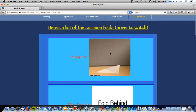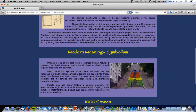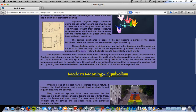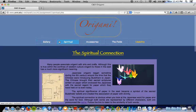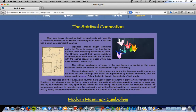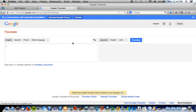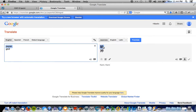How do you pronounce the word paper in Japanese, and what word has the same pronunciation as it? The spiritual connection is obvious when you look at the Japanese word for paper and the word for God. Although both words are represented by different characters, both are pronounced the same. Paper and God — so paper and God have the same pronunciation. How do you pronounce it? Paper God.